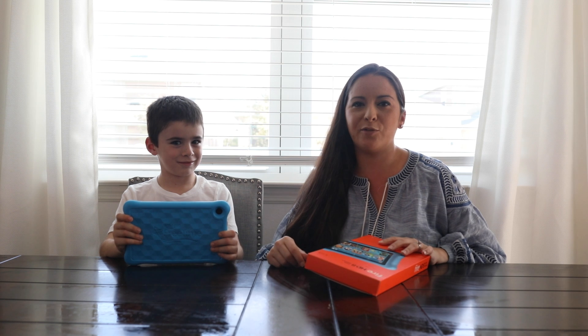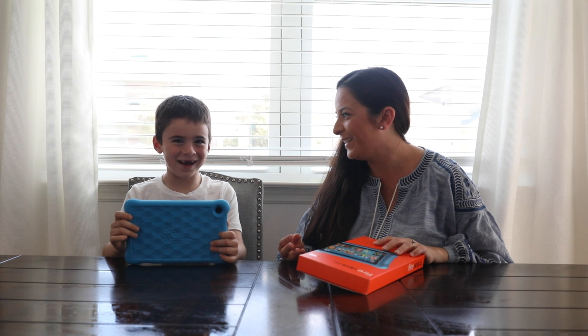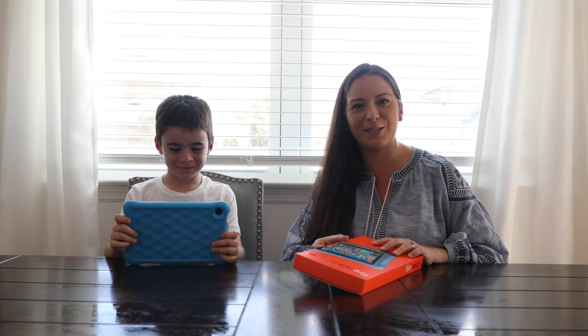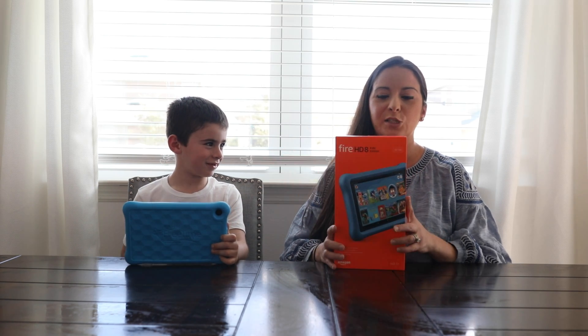Hi everyone, I'm Melissa from wildlycharm.com and this is my oldest son Johnny. Say hi. Hi. So he's super excited to be my guest today for our video. We're going to be talking about the Amazon Fire HD 8 Kids Edition.